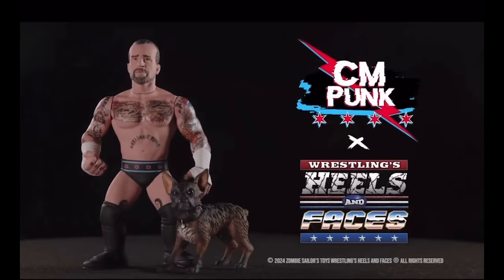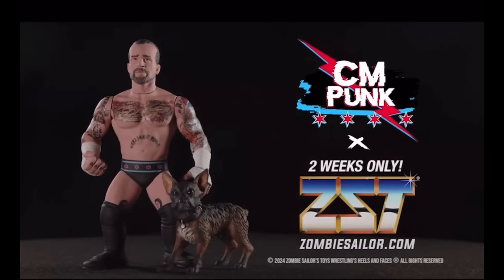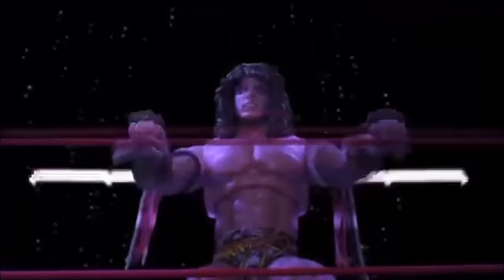Pre-order now, only at ZombieSailor.com. In the spirit of Ultimate Warrior, we'll run forever! Forever!